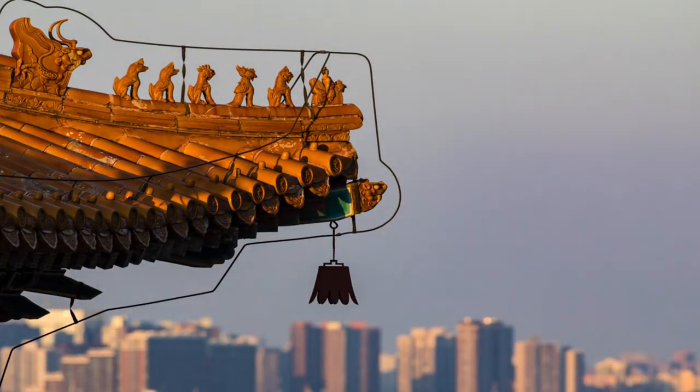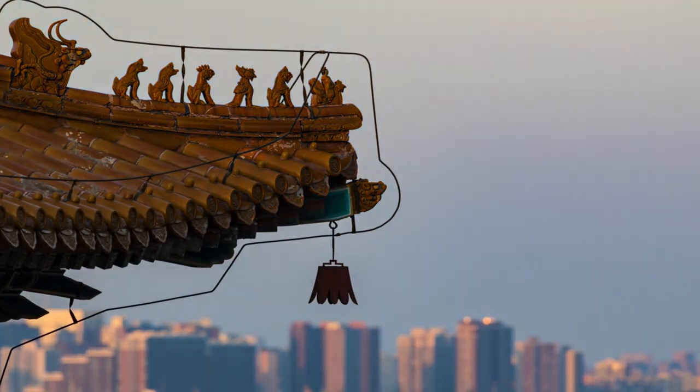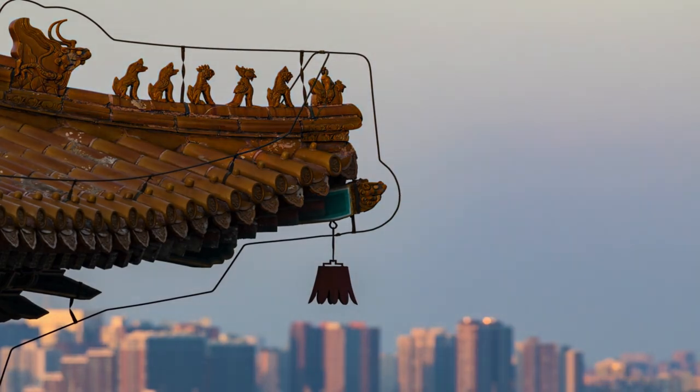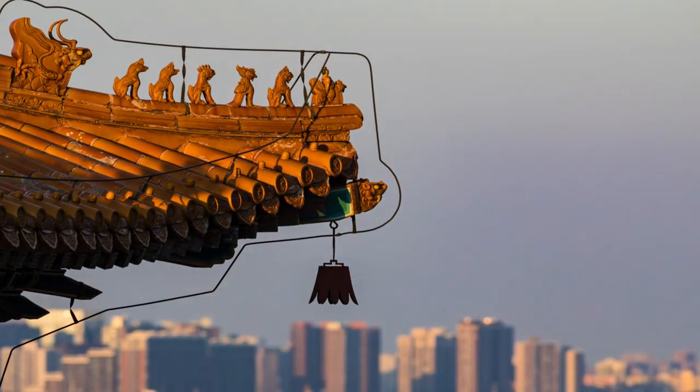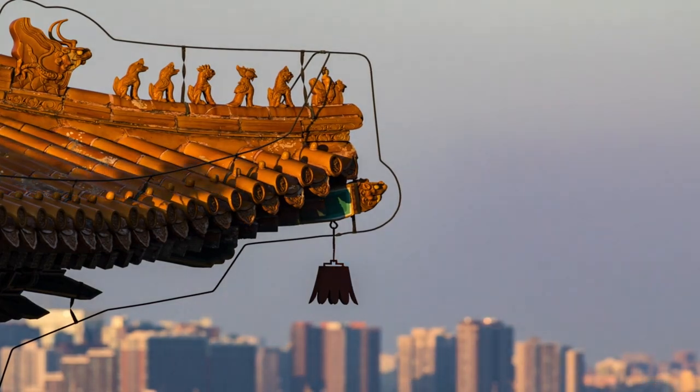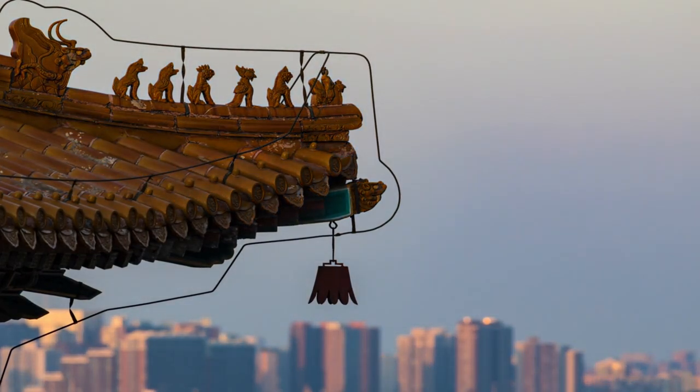Sunlight filtering through: picture the dappled sunlight filtering through gaps in the ancient stonework. It paints patterns on the ground, inviting you to step into a different era. As you explore, you'll discover hidden corners where time seems to stand still.